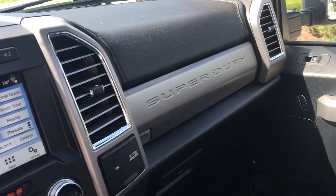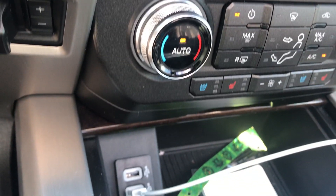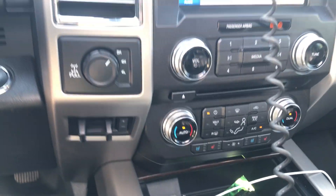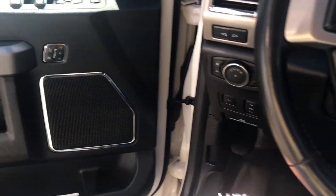This thing is absolutely loaded — it's in immaculate condition. Got your all-weather floor mat to the front, your media hub up here as well, so you can do auxiliary connectivity. You also have your USB port. Memory seats.